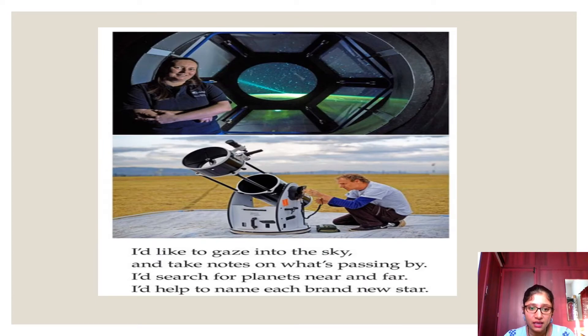'I would like to gaze into the sky and take notes on what's passing by. I would search for planets near and far. I would help to name each brand new star.' The author is talking about gazing into the sky and taking notes on what passes by — planets and comets, like the shooting star. He would search for nearby and distant planets, and whenever a new planet or star is discovered, he wants to name it.